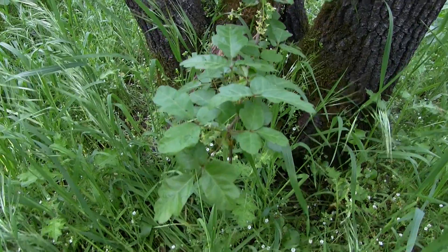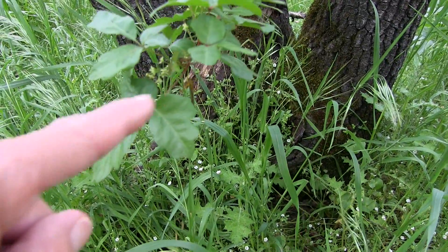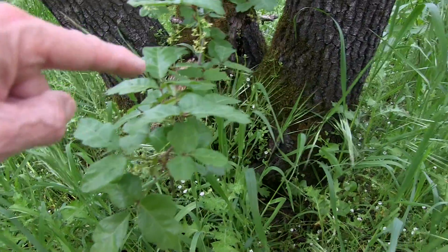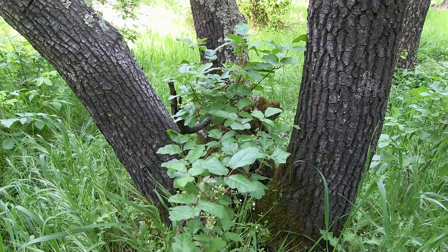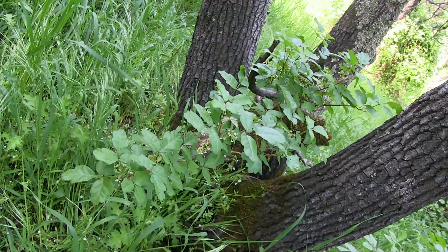This is a nice little bit of poison oak here. You can tell by the clusters of one, two, three leaves on them. Don't want to touch that — I don't think I'm allergic to it, but I hear that could change, so I don't want to take any chances.